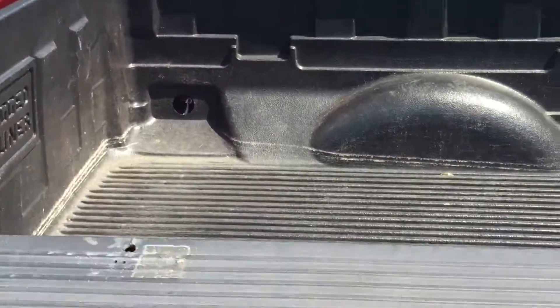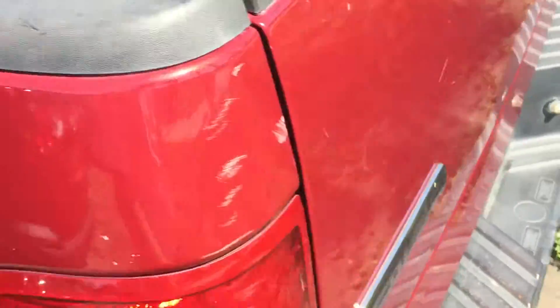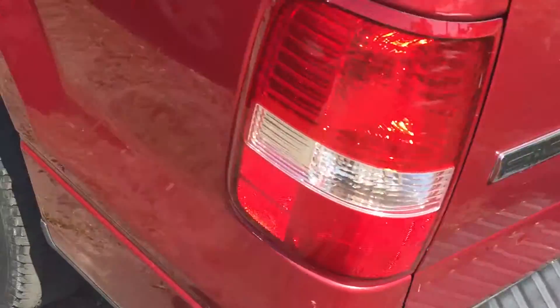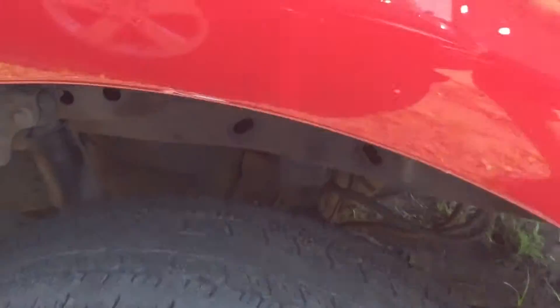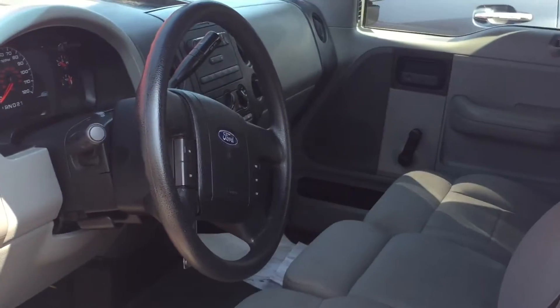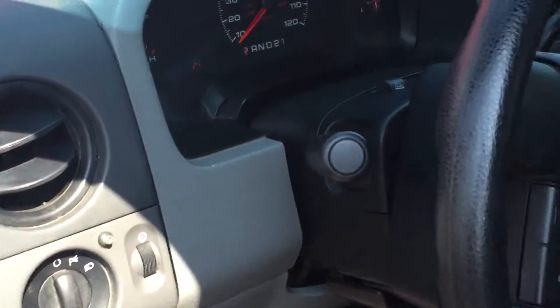Access cab, bed liner, and the towing hitch. Like I also mentioned, tires are in good condition — not brand new, but they're good and passed the inspection.